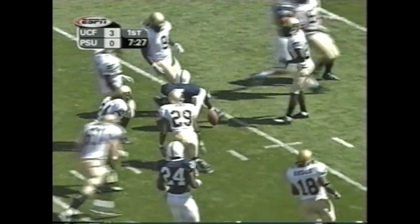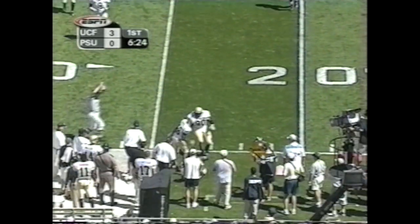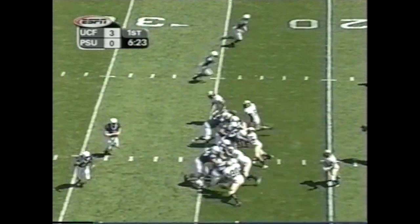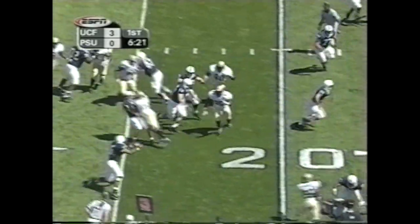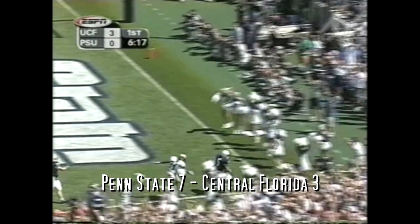They give it to Larry Johnson, and Johnson all the way down. UCF covered a little blitz. And a quick three-step drop from the quarterback. There's the option package — Larry Johnson on the toss. Touchdown, Penn State!